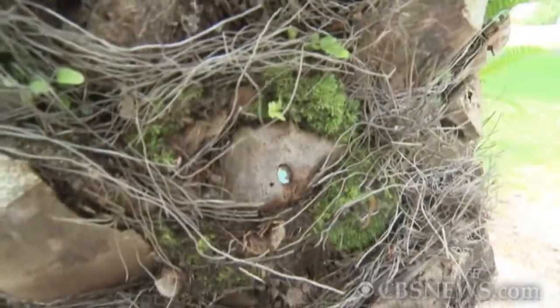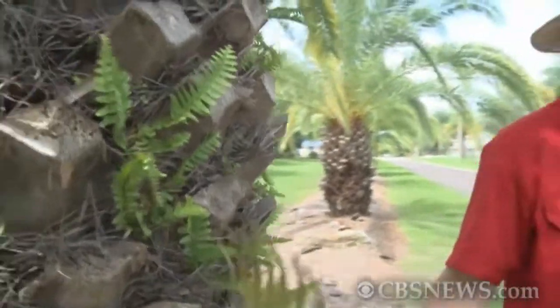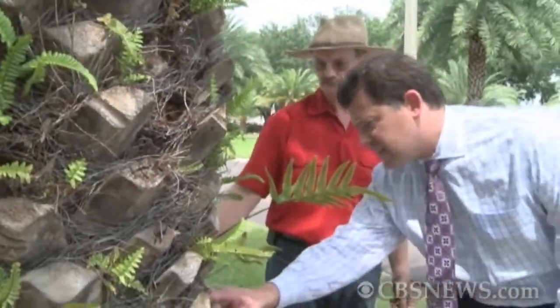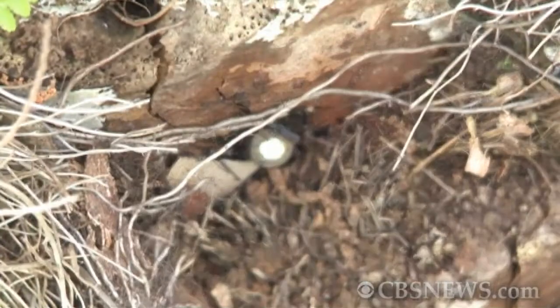Right here is the location where we drilled a hole into the palm tree. Assistant Superintendent of Parks Brian Dick says the bug they're battling is spreading the disease Texas-Phoenix palm decline. Their only weapon? Injecting infected trees with an antibiotic.